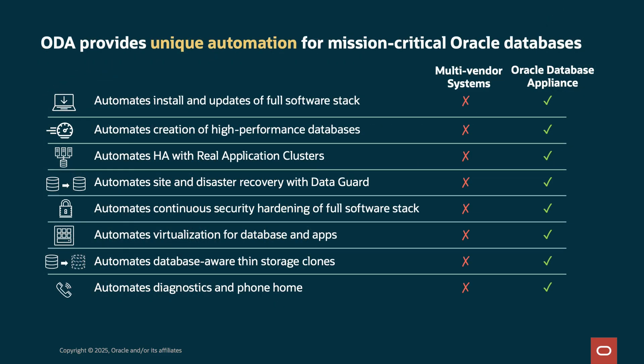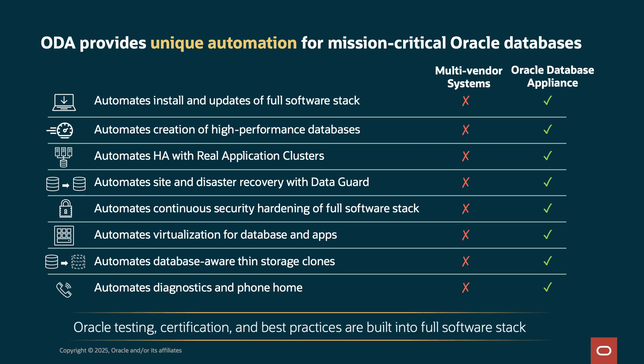We have automation across the full stack, including installation and updates, and creation of databases properly configured for high performance. Real Application Clusters is critical for HA, and ODA makes RAC simple. Automation simplifies configuration of Data Guard for disaster recovery. We have security hardening of the full stack including OS, drivers, and database. We have automation to make VMs easier to create and manage — virtual machines for database and application workloads. Clones, like for test/dev, are automated and database-aware, not a bolt-on afterthought. Oracle Tested Configuration certifies the full stack and our best practices are built right in.